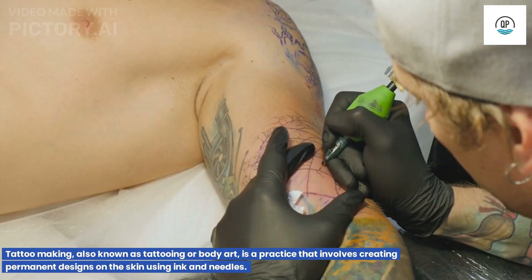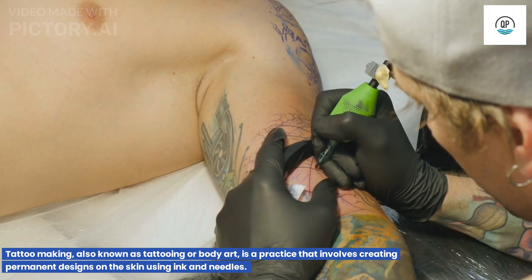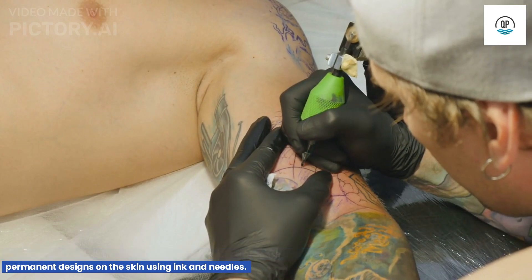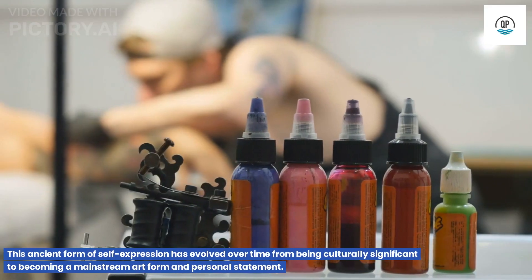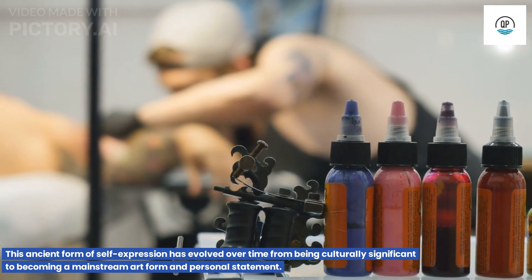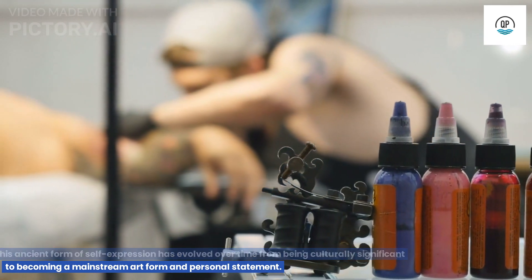Tattoo making, also known as tattooing or body art, is a practice that involves creating permanent designs on the skin using ink and needles. This ancient form of self-expression has evolved over time from being culturally significant to becoming a mainstream art form and personal statement.